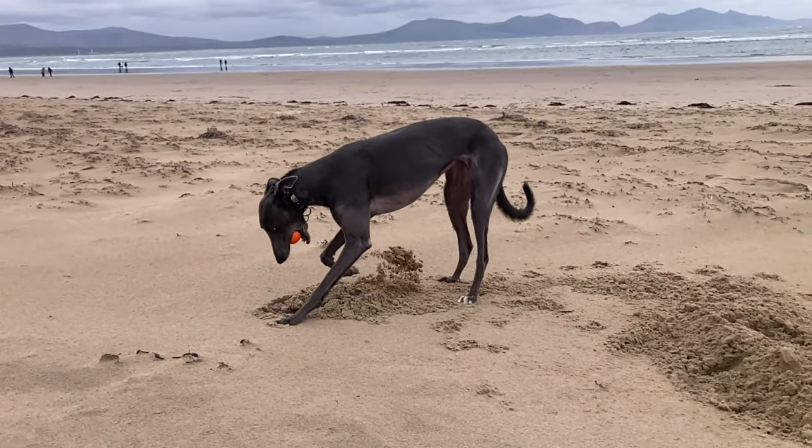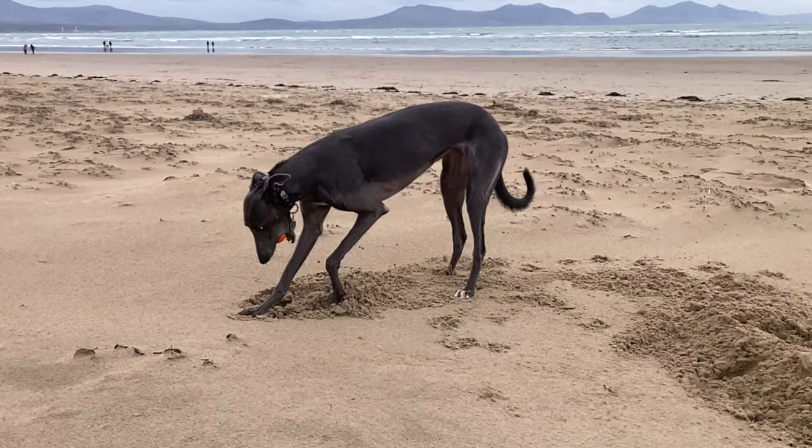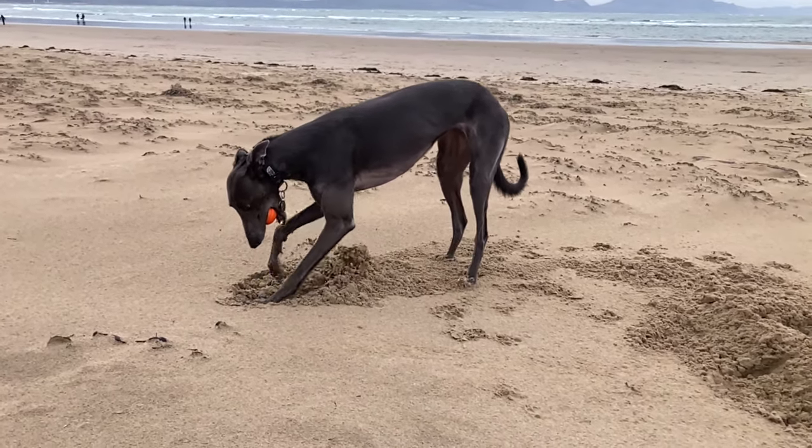When Fairy has had enough, she digs a hole and buries her ball. So here she is doing that in slow motion.